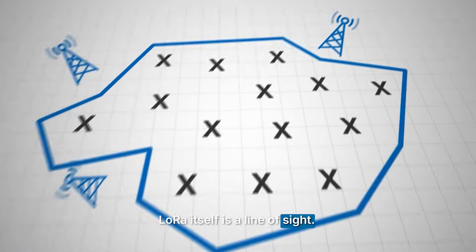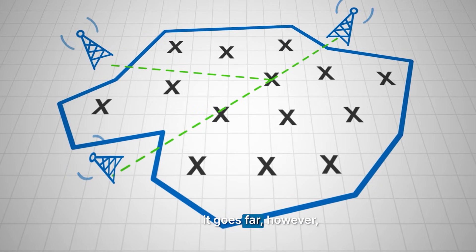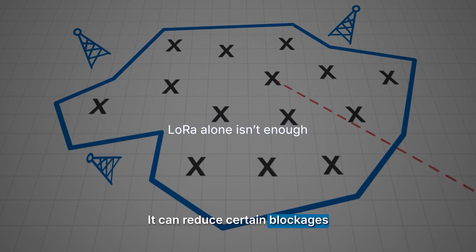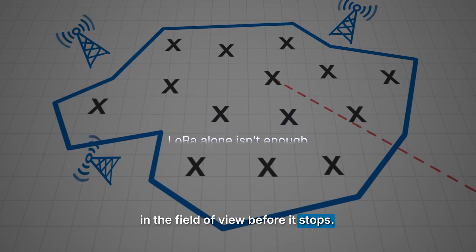LoRa itself is line-of-sight. If it's clear, it goes far. However, it can only handle certain blockages in the field of view before the signal is lost. Once there are too many obstacles, you lose the signal entirely.